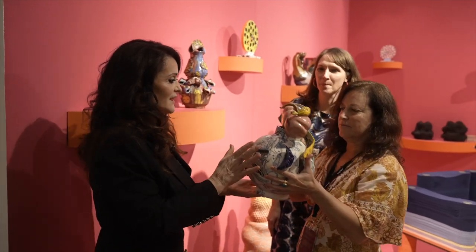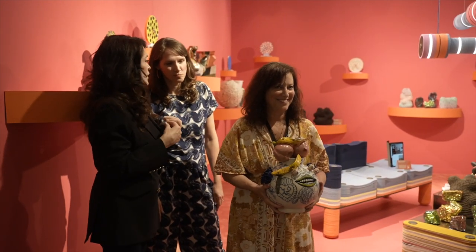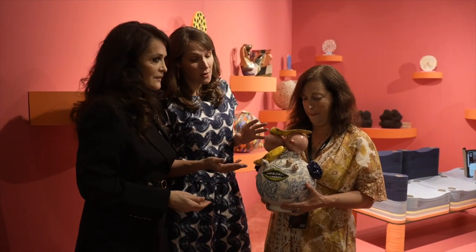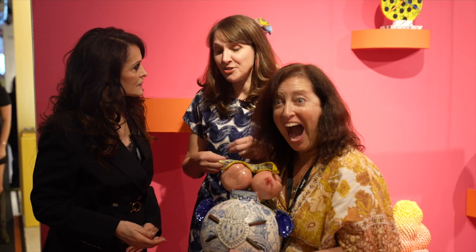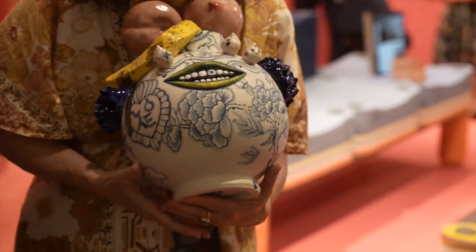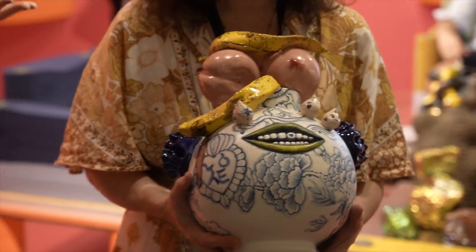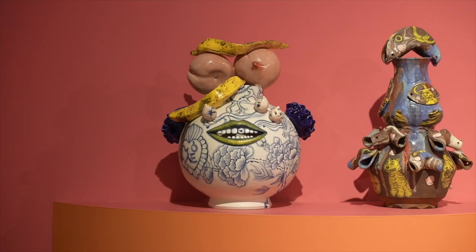What makes this piece contemporary and museum quality? Jiha is really known for the way she brings together motifs from Asian culture, American culture, and Mexican culture — all of these different cultural mashups. She calls herself a 'cartographer of cultures.' This is very contemporary: we are living in a global world where images and motifs are mixing on the internet and in our lives. It's almost impossible to extract one place from another anymore.